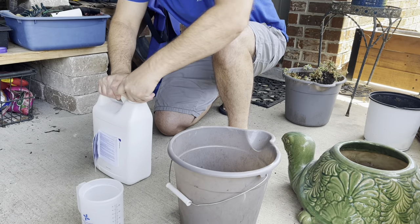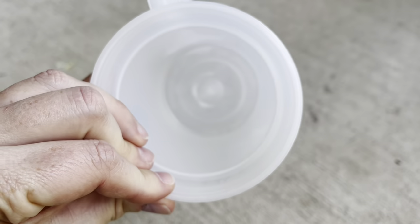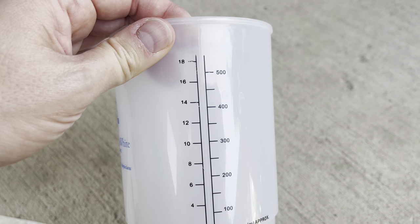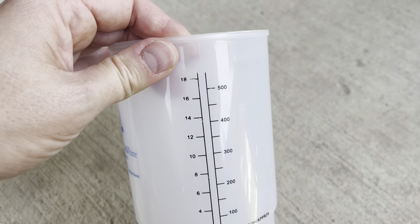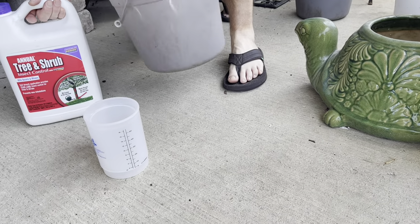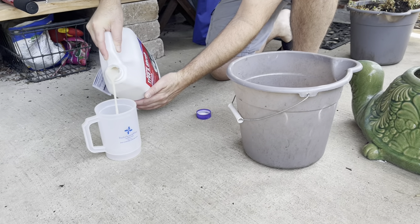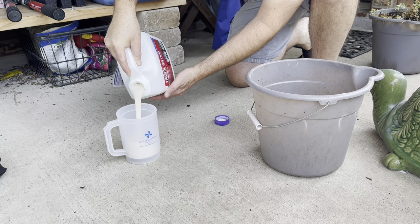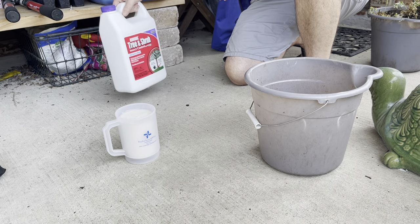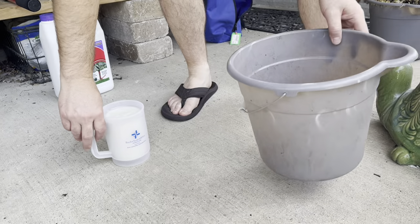Okay, so I've got Jeff in the back. We're going to use this cup — it's actually from my surgery, but it's now an official gardening cup and it measures ounces, which is what we need. Based on the diameter of our tree trunk and the size of our tree, we need 20 ounces of the tree and shrub treatment to go into the bucket, and we're going to add one gallon of water with that. Go ahead and measure that out, fill it all the way up — this is obviously enough for multiple treatments. Then we're going to go fill it up with water.